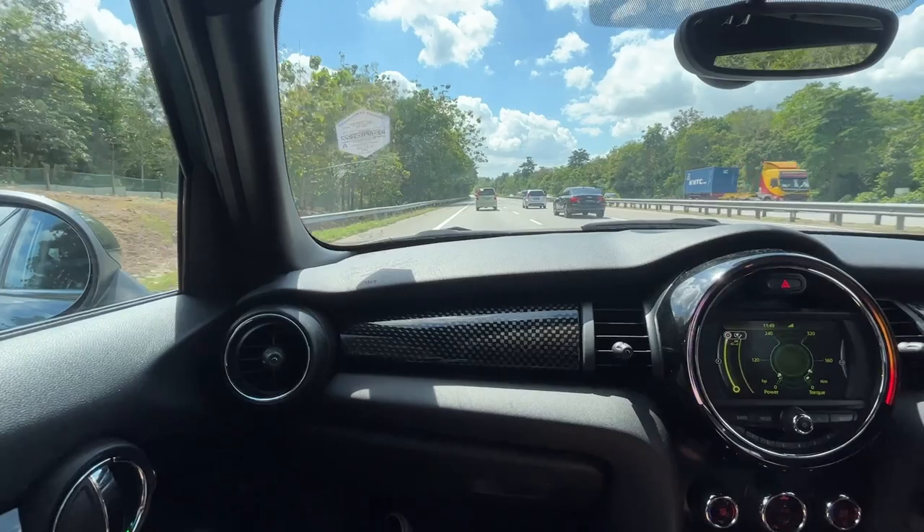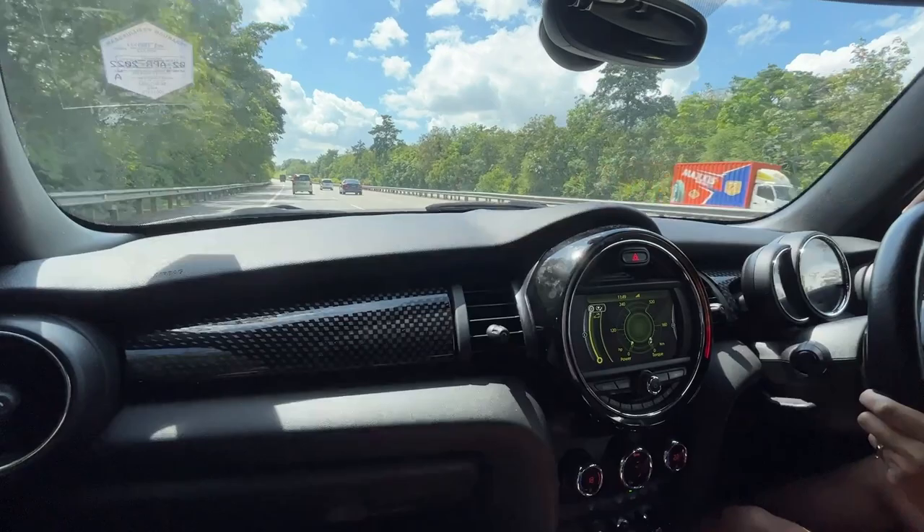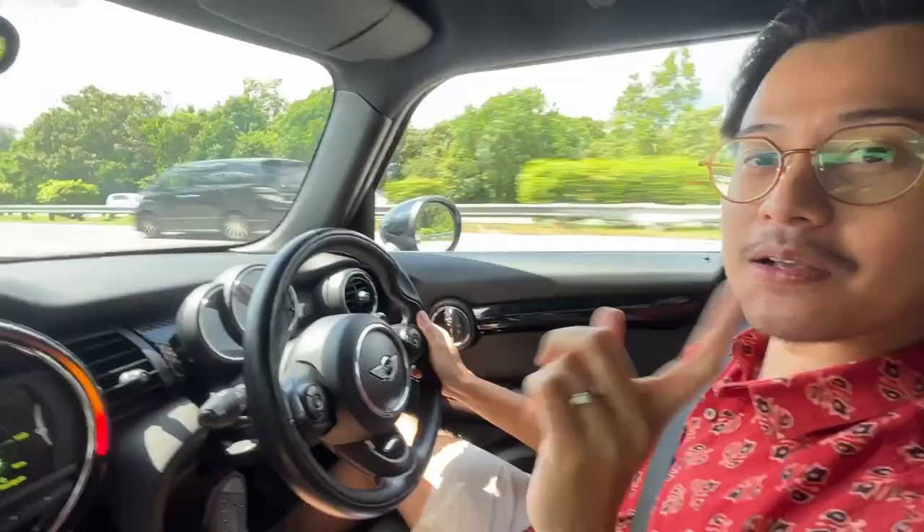Bro, I was wondering — do you think Socar sanitized this car before giving it to you? I don't think so. It doesn't feel like it's sanitized, but I could be wrong. So if it is Socar, please leave a comment down below.